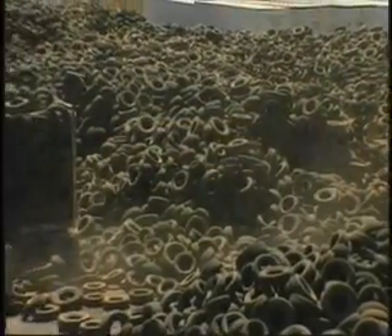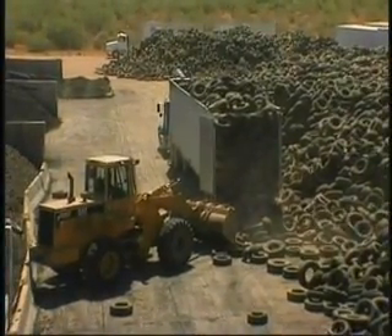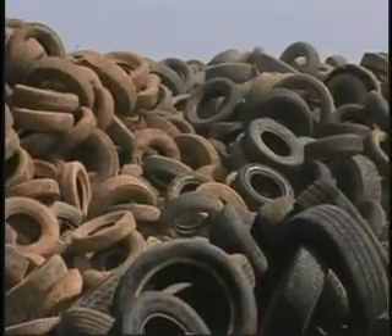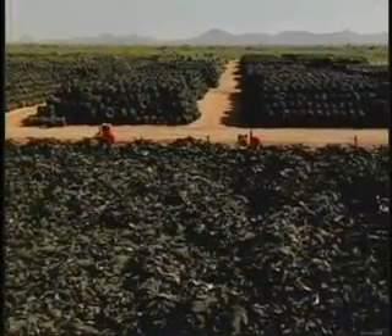Scrap tires are one of the world's most troublesome solid waste problems. Every year, some 300 million pile up in the U.S. alone. Besides their sheer volume, the bulky discards present many problems in local landfills, creating a global challenge.